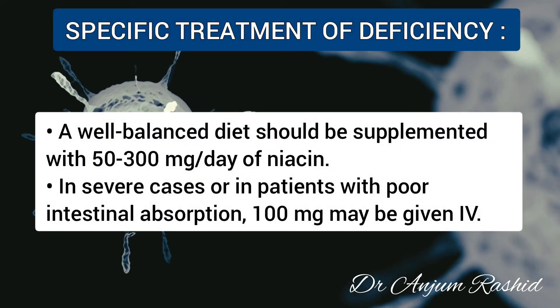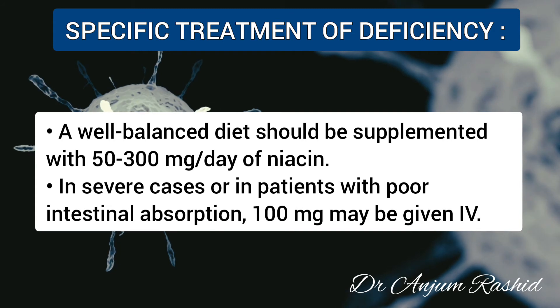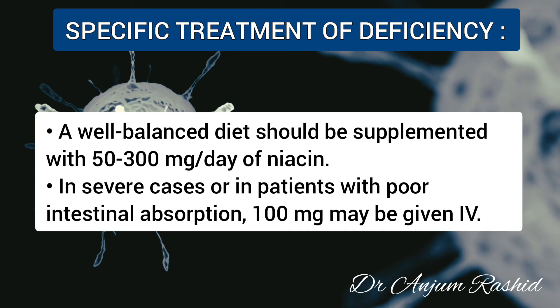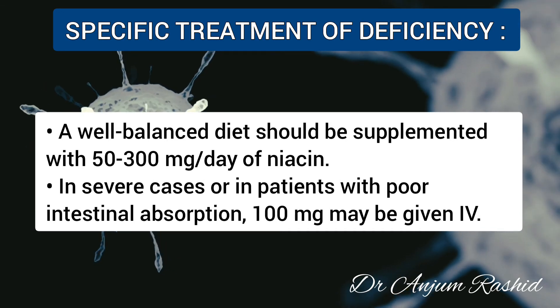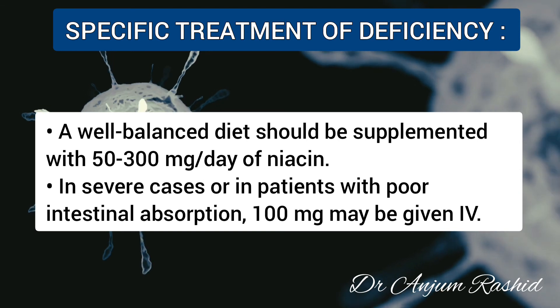For the specific treatment of niacin deficiency or pellagra, a well-balanced diet should be supplemented with 50 to 300 mg per day of niacin or nicotinic acid. In severe cases or in patients with poor intestinal absorption, 100 mg may be given intravenously.